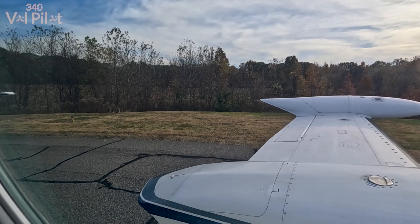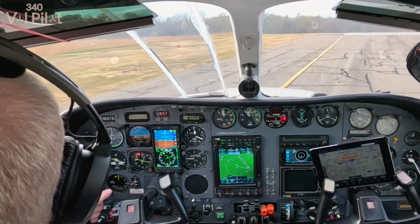Dyersburg traffic, 6871 Delta taking runway 4, departing out to the west, Dyersburg. Alright, welcome aboard. Pre-flight and run-up is complete. Ready to roll — runway 4 as just called, so we're heading out there. Left clear, runway clear. We're going up to do a kind of a test flight.